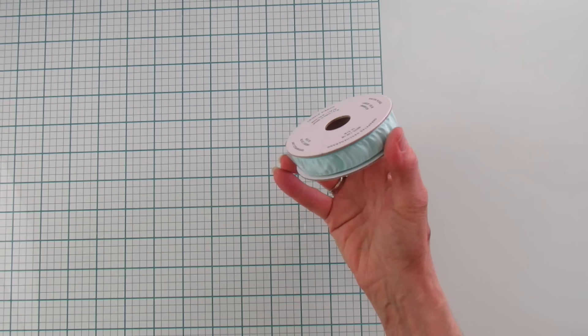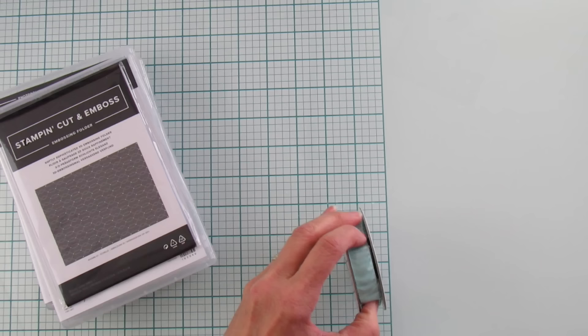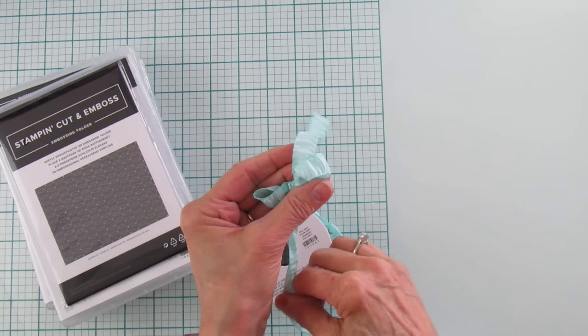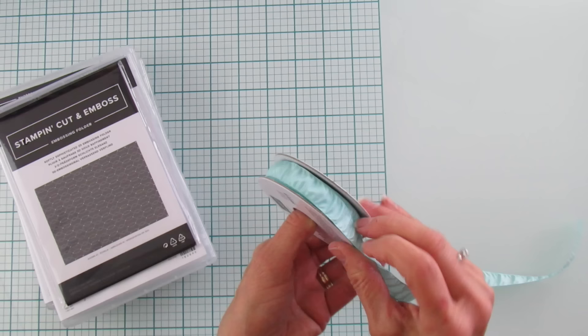So I'm going to tell you first about this ribbon — it's crinkled ribbon. Let me open this because I've been wanting to see how it ties. Oh my goodness, this is so pretty! Look at that, look how pretty that is! Oh my gosh, I'm going to definitely be using this ribbon a lot — it ties really nice too. This is a celebration item, and it's got a bunch on it — it's a pretty big roll.